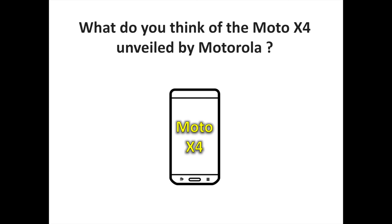What do you think of the Moto X4 unveiled by Motorola? Let us know your thoughts in the comments. To discover more Motorola and Android-related content, don't hesitate to subscribe to the channel.